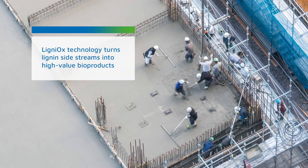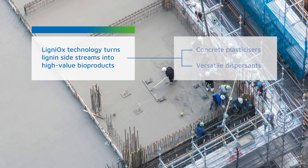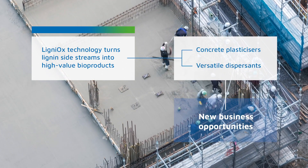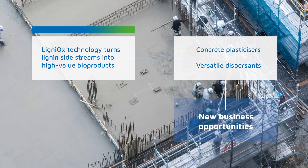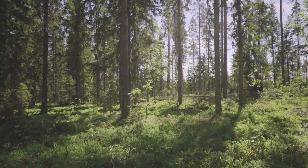The aim of this project is to develop lignin oxidation technology to turn lignin sidestreams into concrete plasticizers and versatile dispersants. We are developing a sustainable and economically feasible industrial process that converts lignin sidestreams into commercial bioproducts.